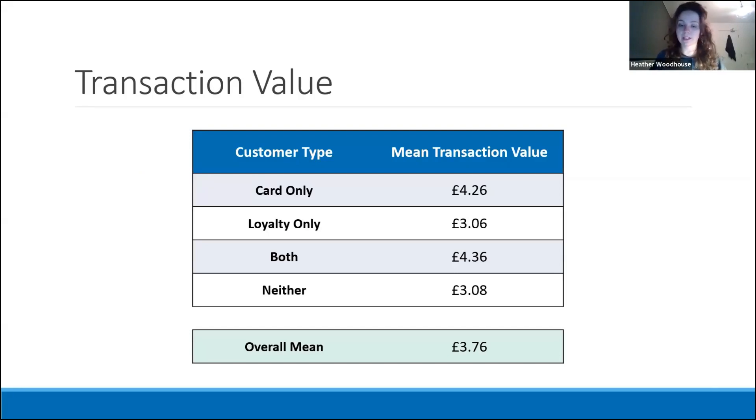Now let's look at how much each customer type spends. The overall average transaction total for the given data, regardless of customer type, is £3.76, which is in line with the information provided to us by Greggs. However, the mean transaction value by group reveals that their spending differs. Transactions involving card only or both spend 50 to 60p more than average, bringing them above the £4 mark. In contrast, those falling into the loyalty only or neither categories spend around 70p below average, possibly because people using loose change don't spend as much — they just grab what they can based on what's in their pocket.